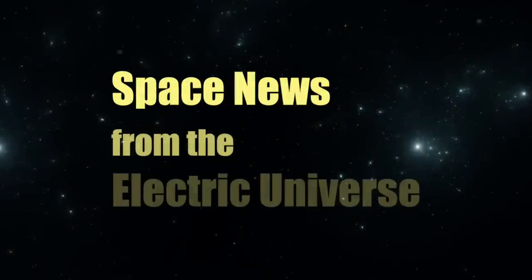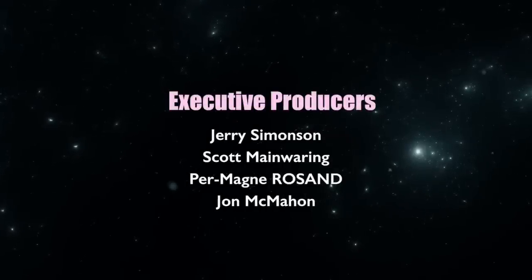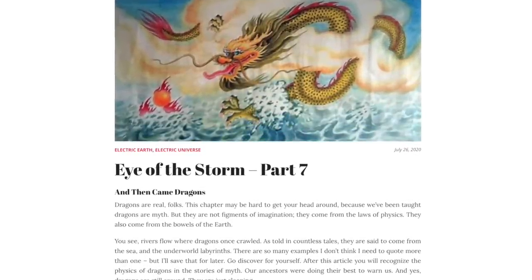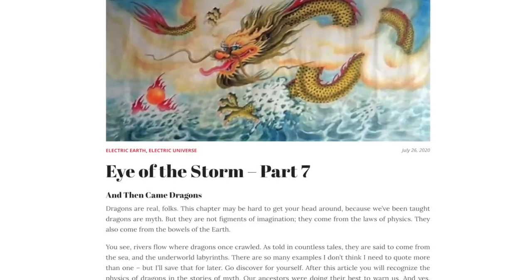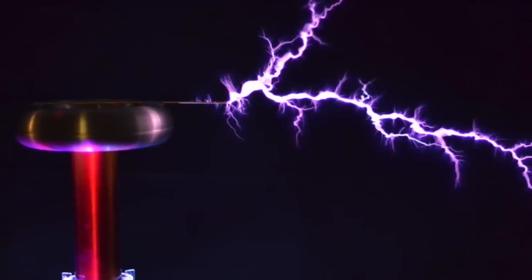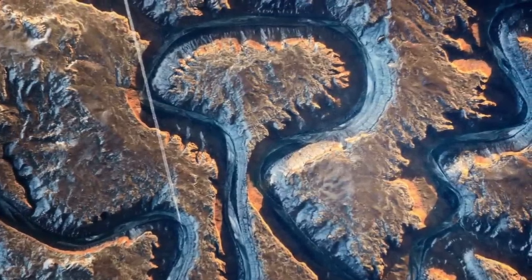Welcome to Space News from the Electric Universe, brought to you by the Thunderbolts Project at Thunderbolts.info. In part one of this presentation, our guest Andrew Hall began the seventh installment of his Eye of the Storm series — a series devoted to exploring some of the most dramatic and puzzling geological features on planet Earth. As Andrew has explained, the lifelike emanations of electrified plasma tell us much about mysterious dendritic and filamentary geological patterns.